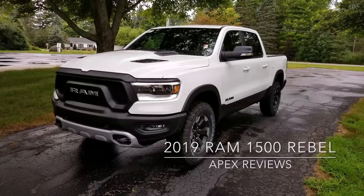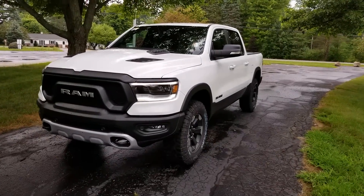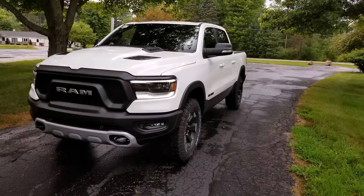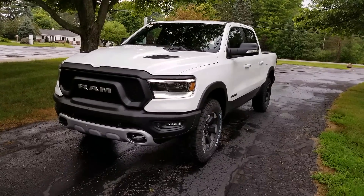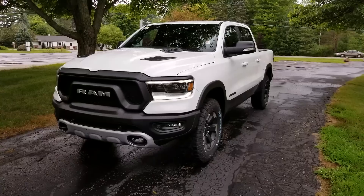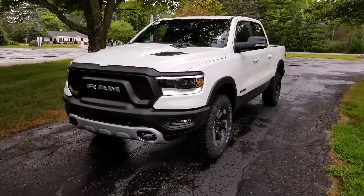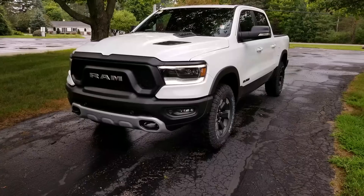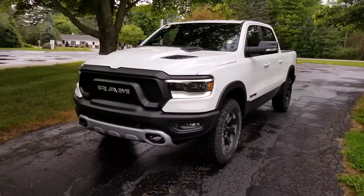Hey guys, Chad here with Apex Reviews, coming at you with this 2019 Ram 1500 Rebel equipped with the 5.7 liter e-torque engine. If you're looking at this video you probably know that this e-torque engine has been kind of hard to come by in the market, just because it's really just hitting dealer lots — it's a relatively new powertrain but offers some great benefits. Stay tuned — we'll see if this new Rebel is a step-change improvement over the old Rebel and how this 2019 stacks up to the competitors.